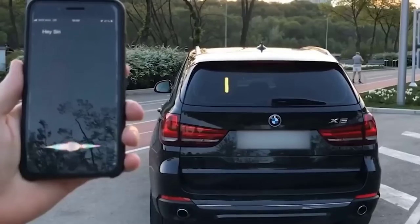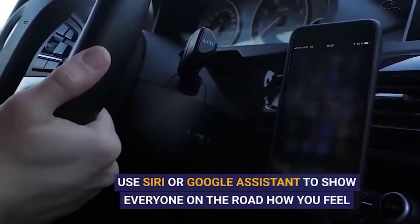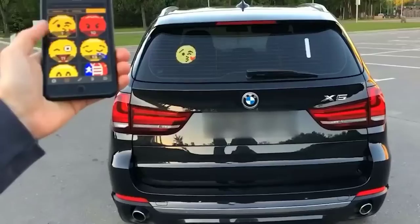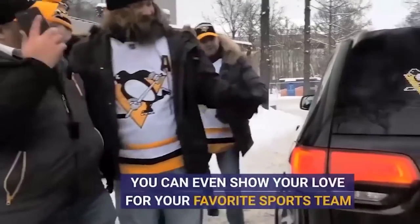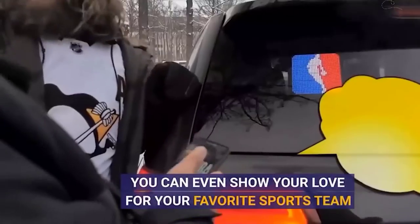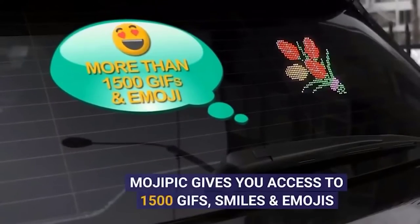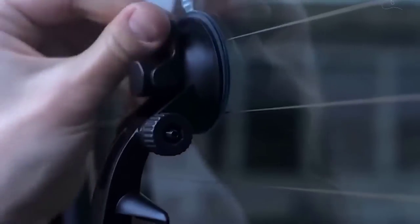This gadget offers to modernize the usual stickers for the windshield or rear window of the car, replacing them with an LED display. It is attached by suction cups and controlled by an application or remote control. In the app you can draw or write something yourself, setting the font and picking your favorite color shade, or choose from ready-made options. There are various warning signs, funny emoji, and inscriptions — for every taste and color.